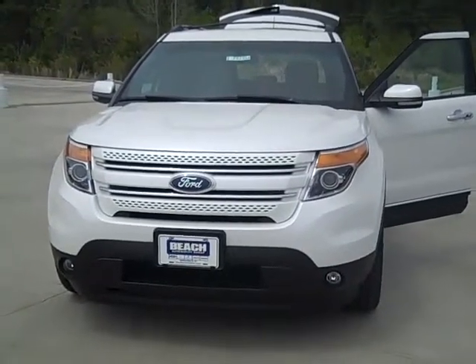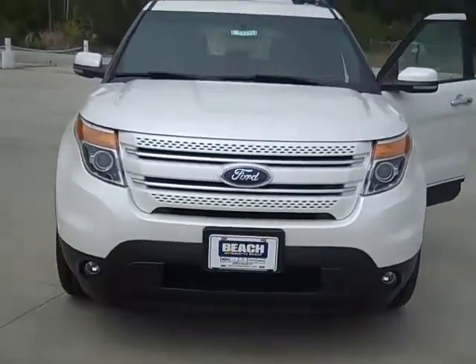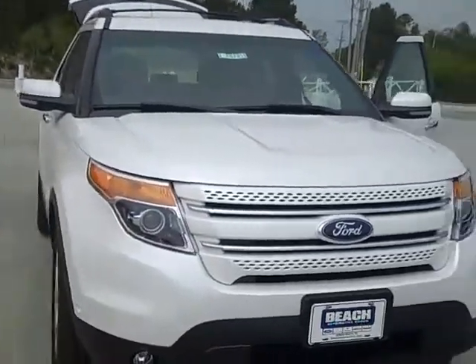Hi Mr. Cohen, this is Shelly Seibel from Beach Automotive. You are interested in one of our Explorers — I pulled this one off the lot for you to see.